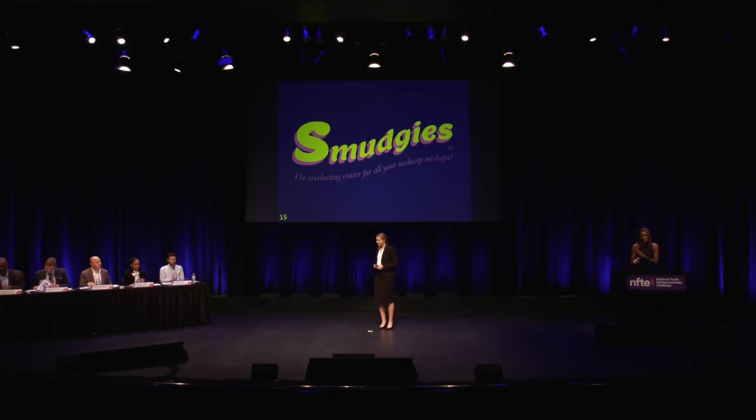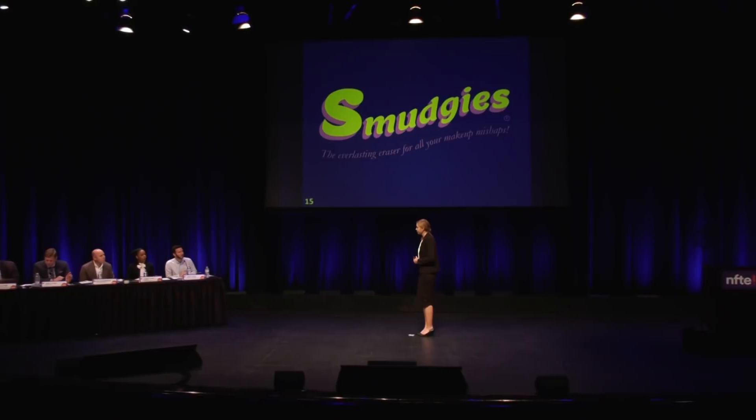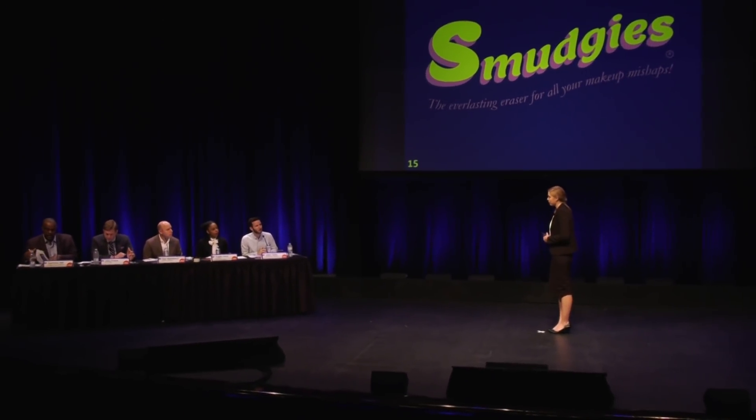Thank you, Jasmine. Wonderful presentation. Judges, you now have six minutes for questions and answers. Thank you.